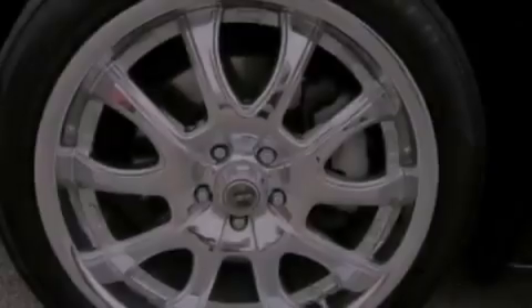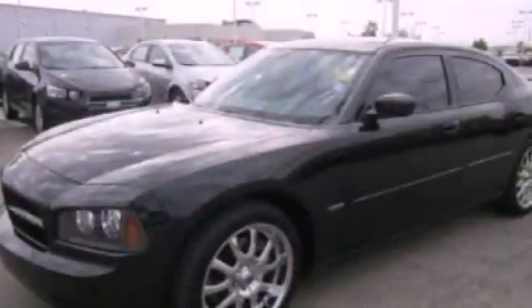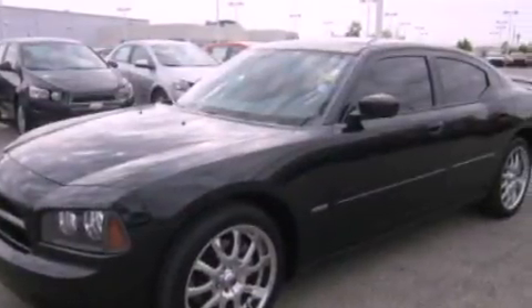Also included are a chrome grille, front fog lights, an anti-lock braking system, front and rear reading lights, and leather seats that provide great support and create an overall luxurious feel.